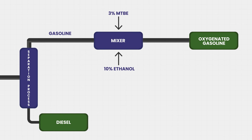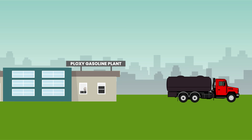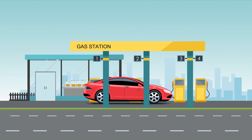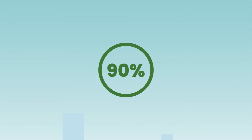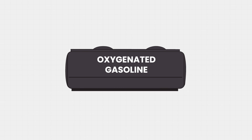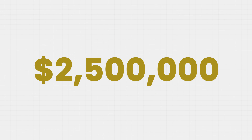The gasoline is blended with 3% MTBE and 10% ethanol to reach the finished product: oxygenated gasoline. This increases the octane number and therefore increases combustion to reduce harmful emissions by 90%. The annual production of oxygenated gasoline is about 141,000 tons per year, with an annual gross profit of about 2.5 million dollars and a payback period of four years.